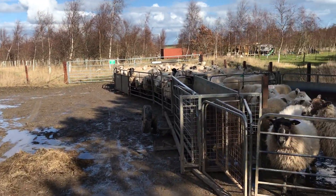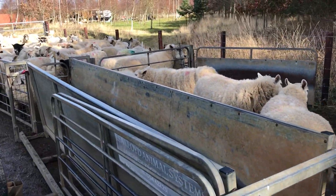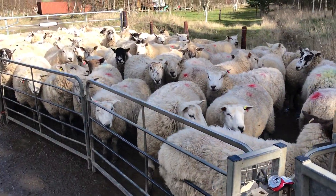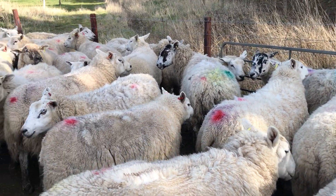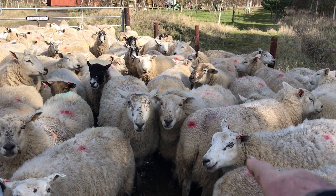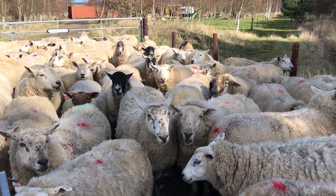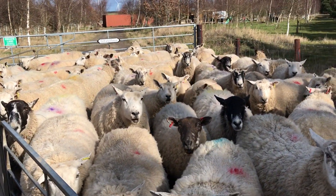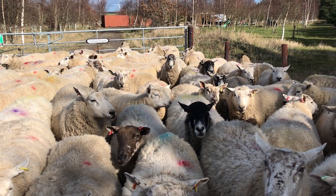Gemma and Johnny are already away with the first load, so we've got these just waiting for the transportation to come back. They're all heavily in lamb. All these girls are having twins — hence the red dots on their bums. They get a red dot as they go through the scanner for twins, a blue dot for singles.